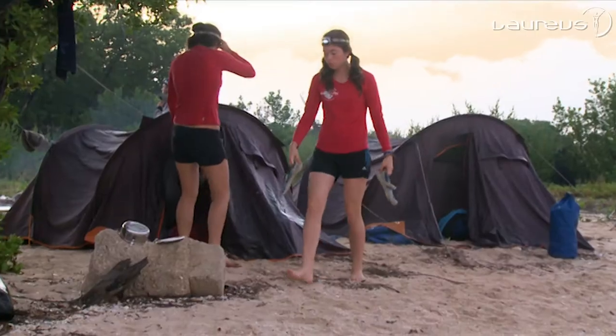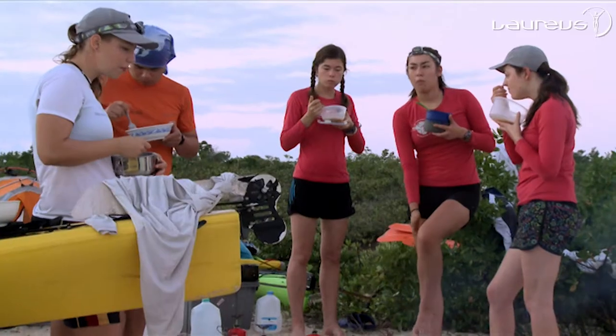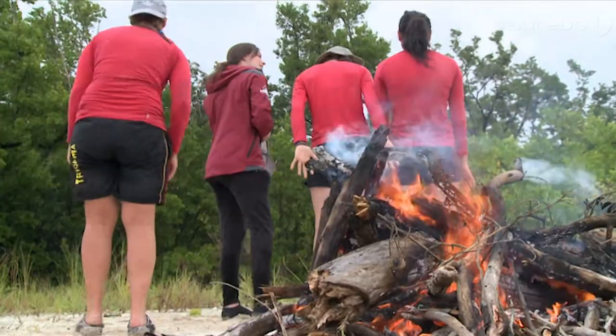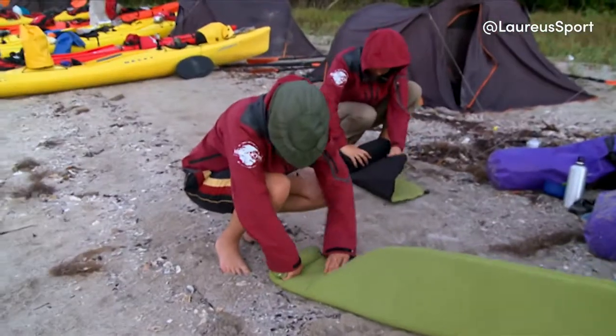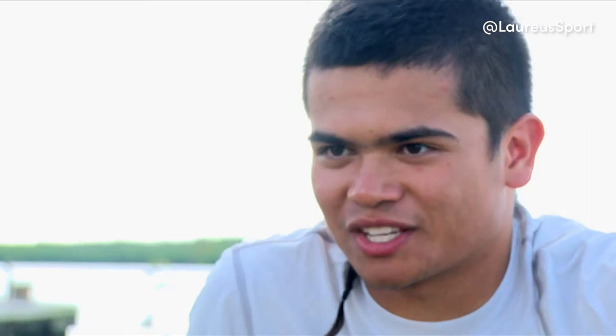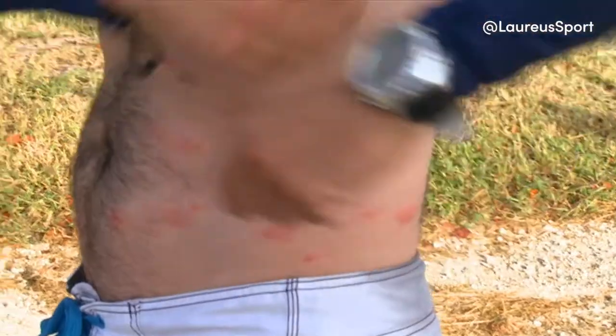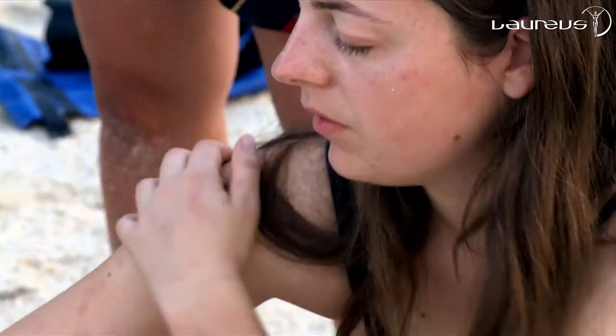Camping every night among the mangrove trees, the young explorers are hospitably welcomed by some of the more irritating local wildlife. The last night's sleep was pretty good but when we woke up there were so many mosquitoes. I've had my fair share of mosquitoes in South Africa but nothing compared to what we experienced here — everyone's backs were just covered in mosquito bites. It's just like a swarm that attacks you. I mean, you're kayaking every day, you don't want that.